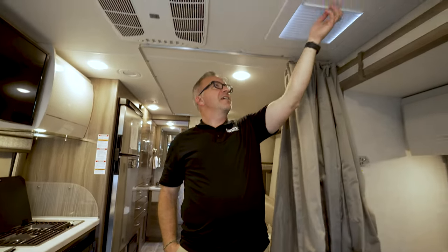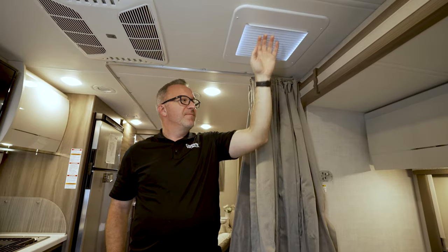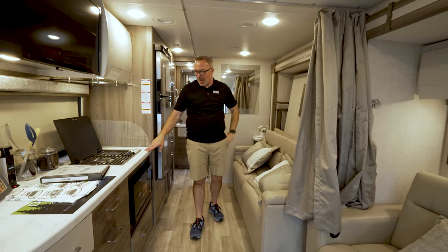A little over 25 feet. I even have a little skylight here with some shade, which is also a vent and a fan. Beautiful diesel coach — 22FB.